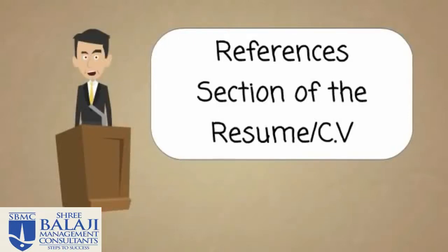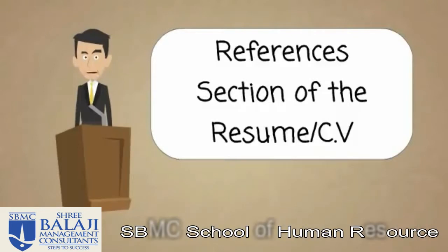Hi and welcome to this tutorial. Today we're going to focus on the references section of the resume or CV.